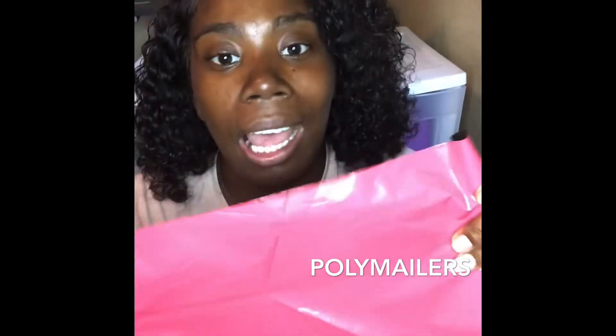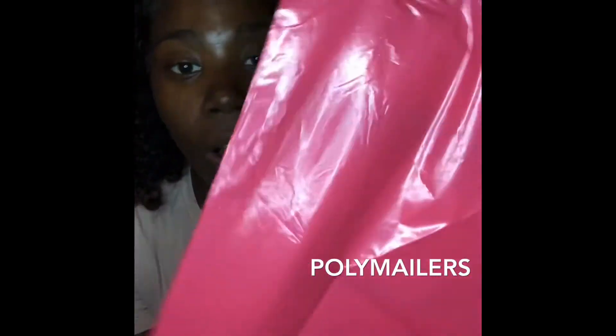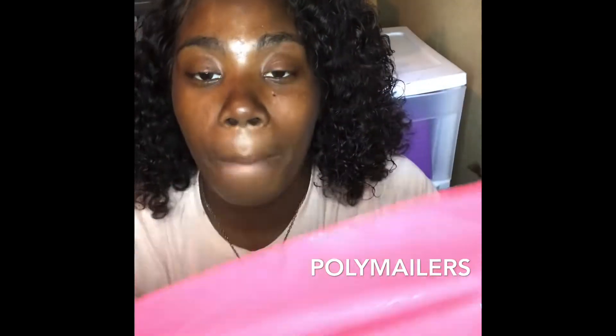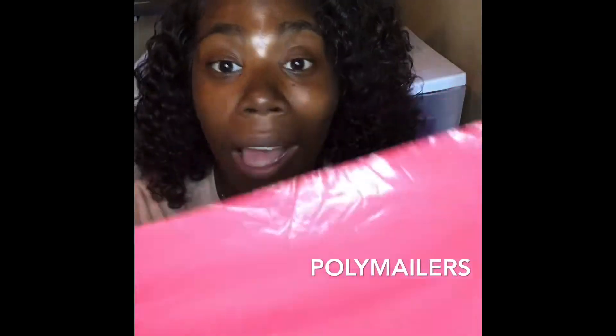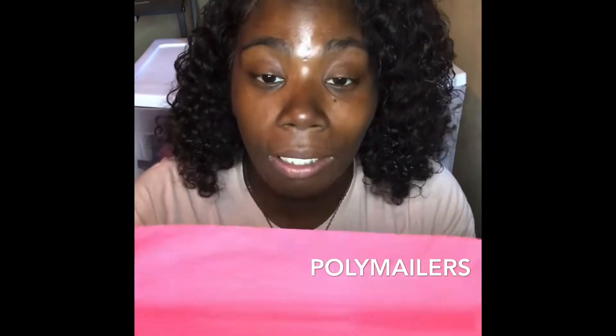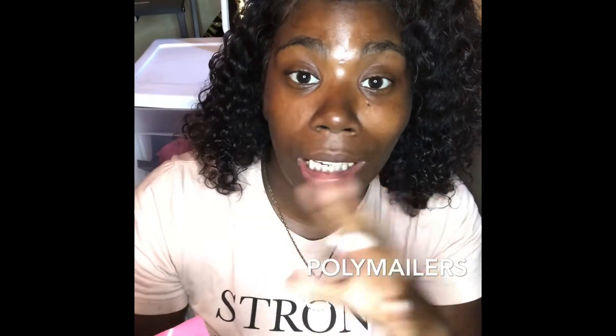Poly mailers! You guys see them all the time when I post my pictures on Facebook. Y'all, I get 50 of these for about 20 dollars — probably under 20 dollars. You can get them in red, blue, yellow, purple, whatever color you'd like. They also come in all different sizes — small, medium, large — whatever you need. So if you have lip gloss, you can get the small size.